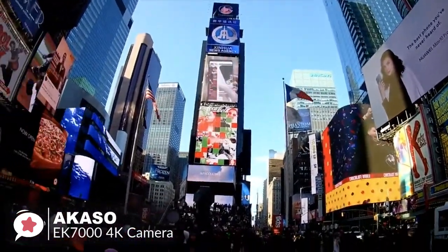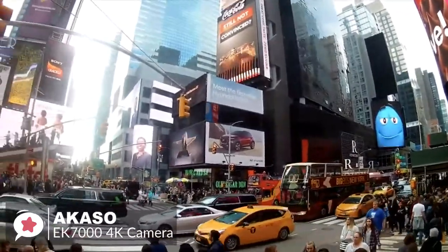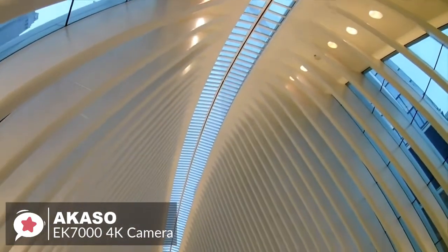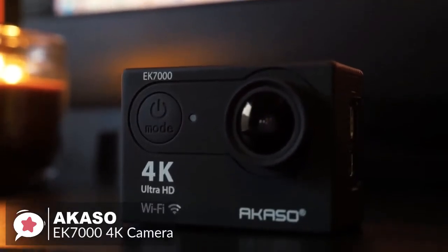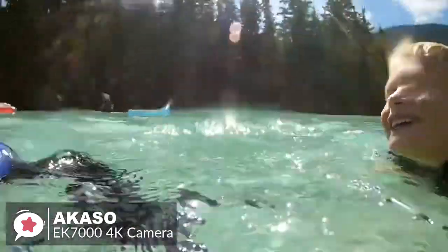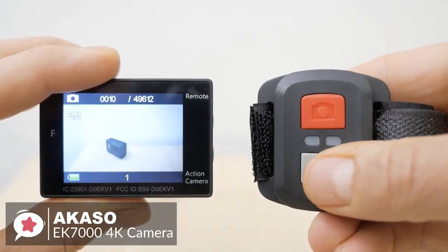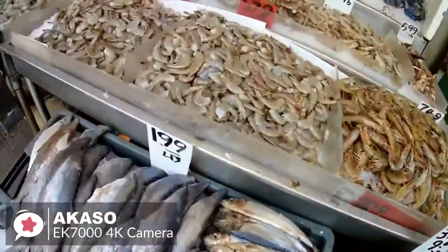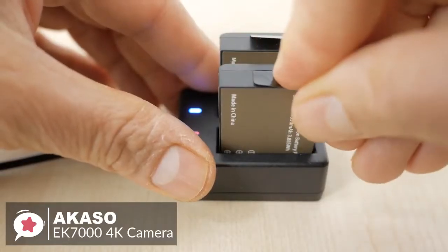On to performance, the Akaso EK7000 can shoot 4K at 25 frames per second, 1080p at 30 frames per second, and 1080p at 60 frames per second. The small LCD screen enables you to preview and review anything you record. The 170-degree wide-angle lens captures a wider field of view than 120 or 90-degree cameras. The included waterproof case allows you to dive up to 30 meters, ideal for fishing, swimming, water skiing, drifting, and surfing. You can also pair it with the included remote control, which has two buttons — one to start recording and one to capture photos. With Wi-Fi capability, the camera pairs with both iOS and Android smartphones, and it comes with two rechargeable batteries for about 90 minutes of recording.